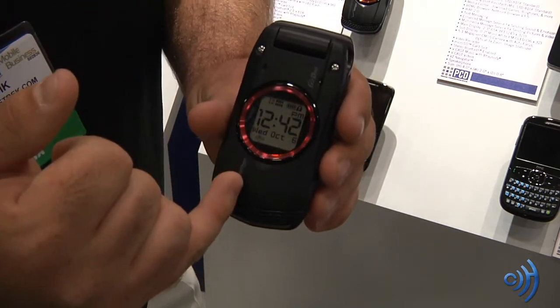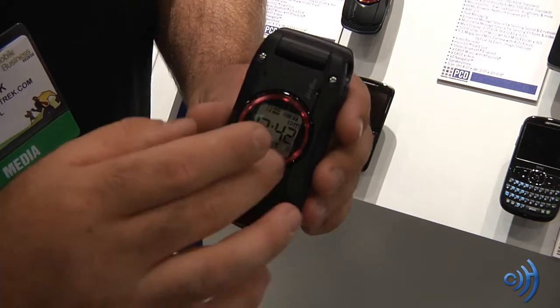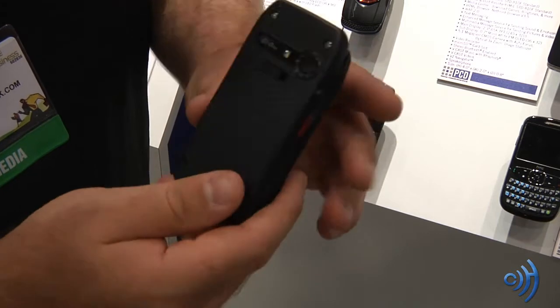As you can tell, we have a nice clear LCD display in here. Very shiny, very nice. It's shock resistant, water resistant, dust resistant, and drop resistant.